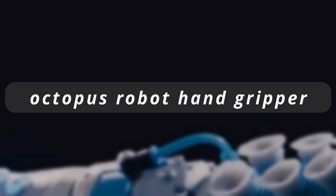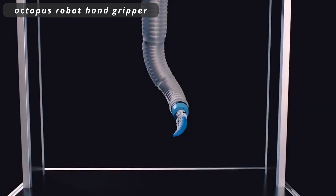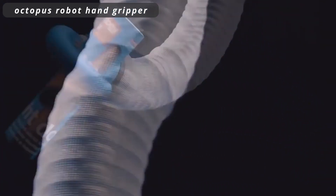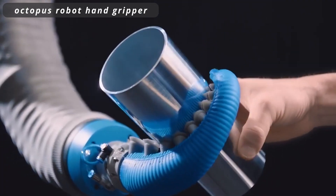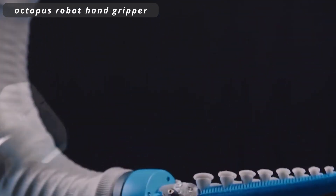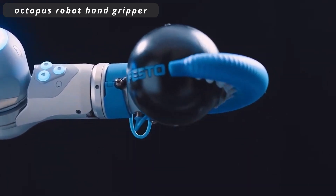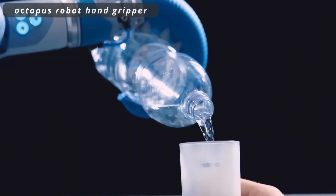Octopus Robot Handgripper. The Octopus Robot Handgripper is a remarkable invention taking cues from the ocean's most dexterous creature. With its flexible and agile design, this robotic handgripper imitates the versatility and precision of an octopus's tentacle. It opens doors to a wide range of applications — from delicate manufacturing tasks to underwater exploration and advanced prosthetics — showcasing the potential of bio-inspired robotics.